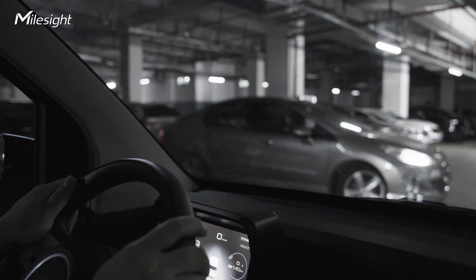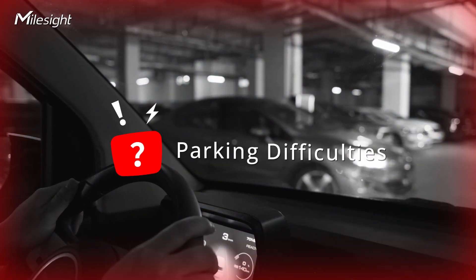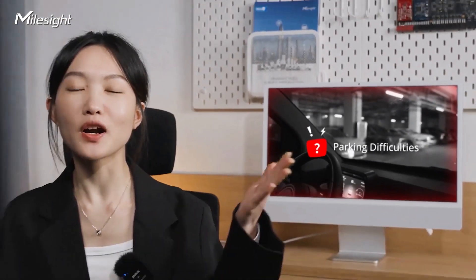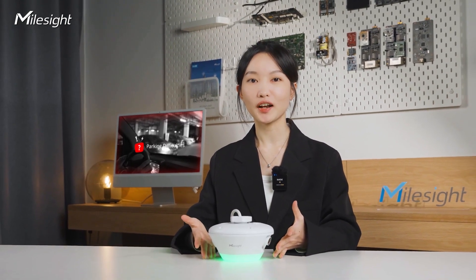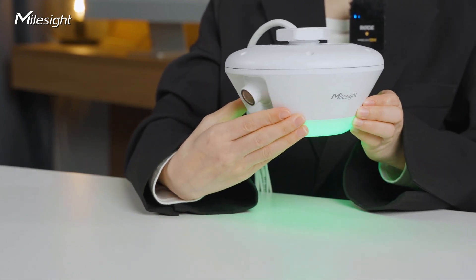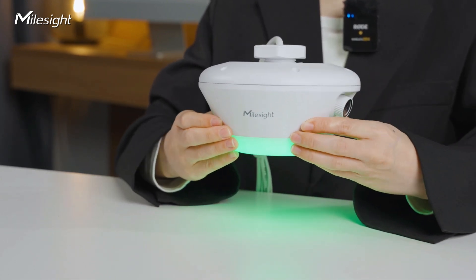Are you tired of circling around the parking lot searching for a parking spot? Don't worry anymore — we have designed the perfect product to solve your parking problem. This is Annie from Mountside Product Team. Today we are so excited to introduce the Mountside Indoor Parking Guidance Camera. It's an AI-based camera that can accurately detect parking space occupancy and guide you in an intuitive way.